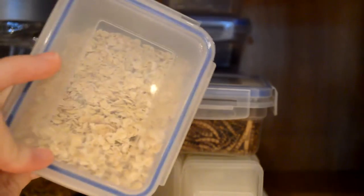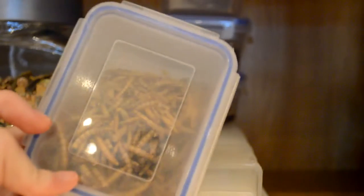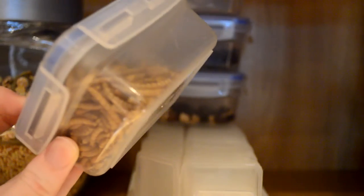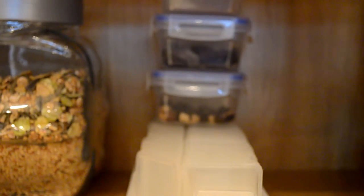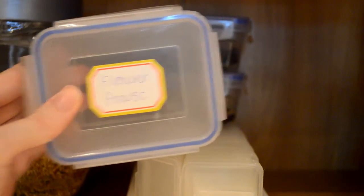Here I've got some porridge oats which the hamsters really enjoy. I've then got some dried mealworms which Hamish absolutely loves — Mabel not so much, but Hamish really loves his mealworms.